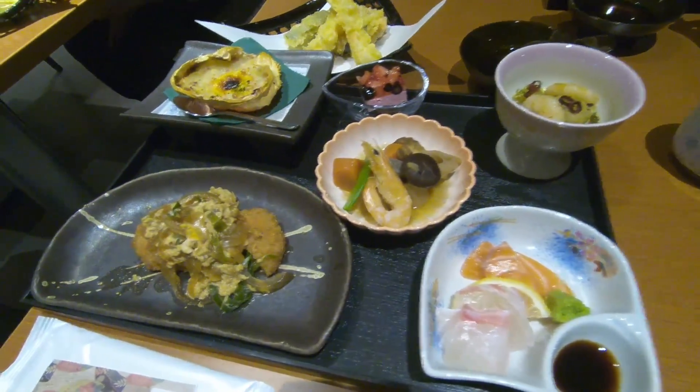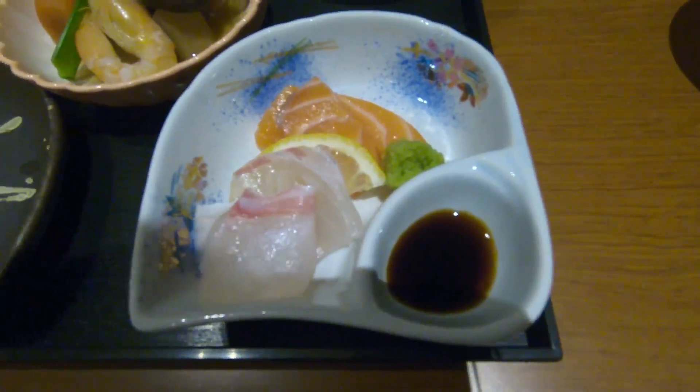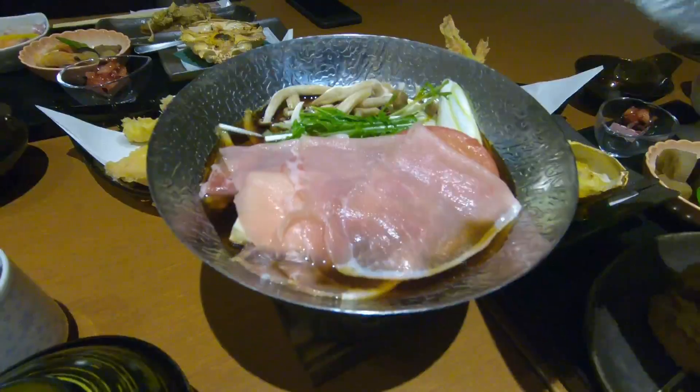So this is the dinner tonight and we have some pork cutlet, some vegetables and shrimp, we have sashimi, salmon and fish, we have some prawn, we have a crab, we have tempura, and then we also have a little hot pot with beef.